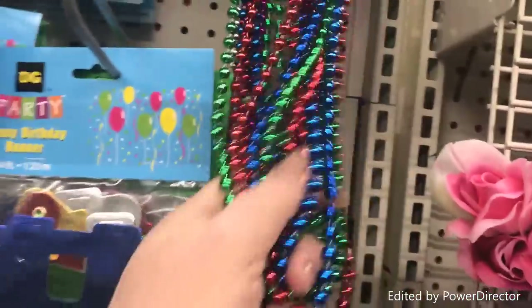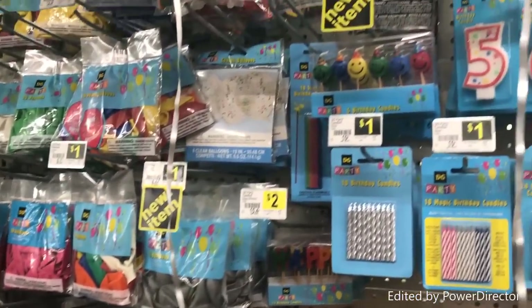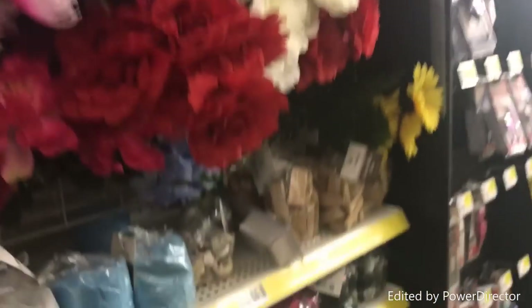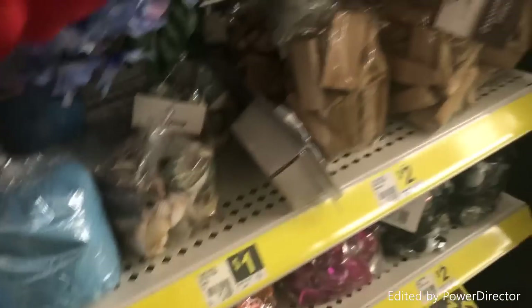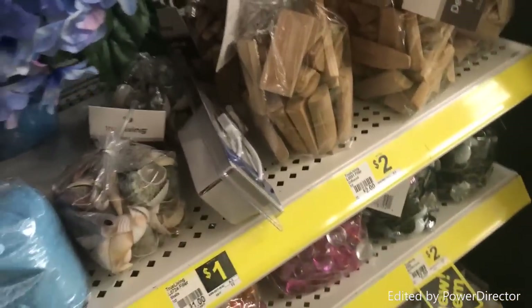The party area has all kinds of things — look, you've got Mardi Gras beads, beads for spells, ribbons, candles, crepe paper. So much of spell work has to do with crafting in your own way, how you want to do it. You've got some stones, different candles again. It's just pretty awesome the stuff you can get for a dollar.